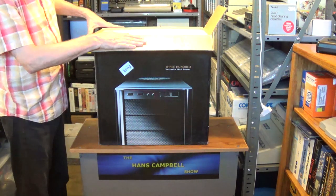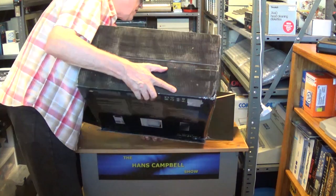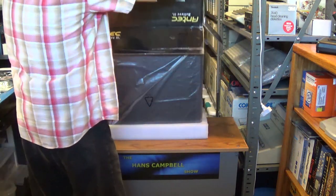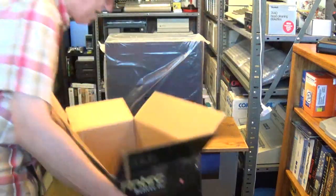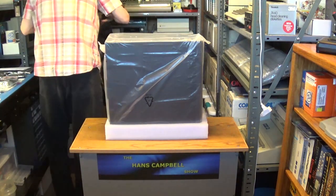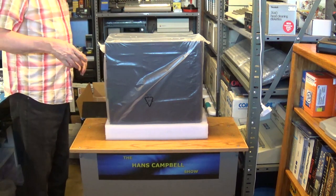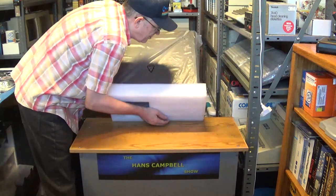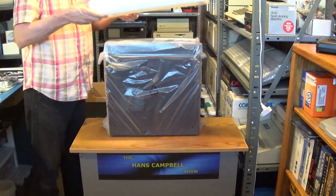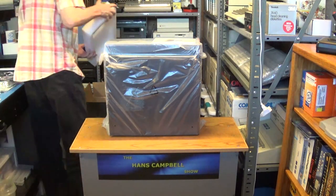I'm going to go ahead and dump the case out of the box. I would not want to drop this beautiful case. It's got really good packing material - this real dense foam - so it's protected really well against getting damaged.